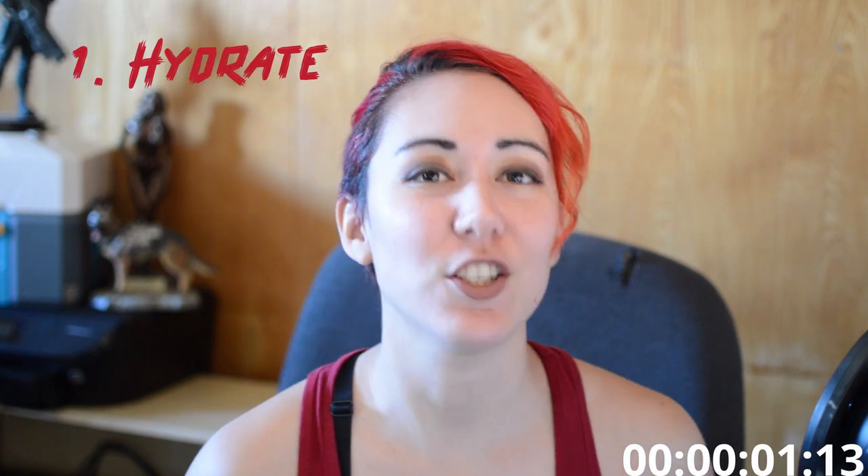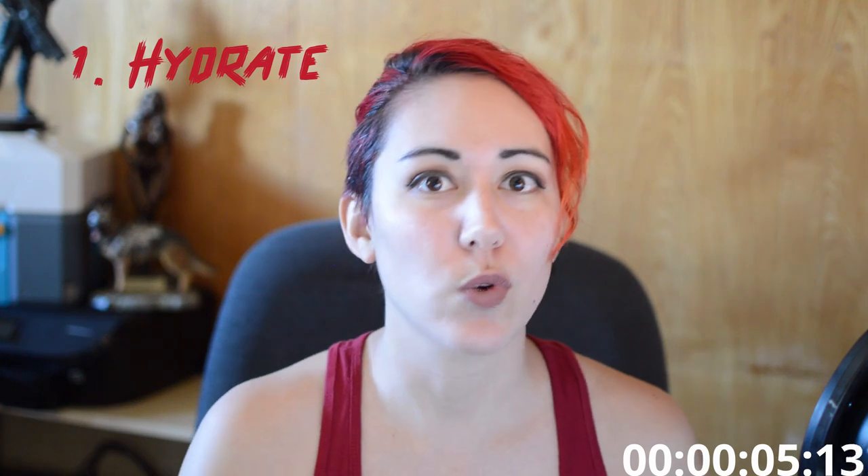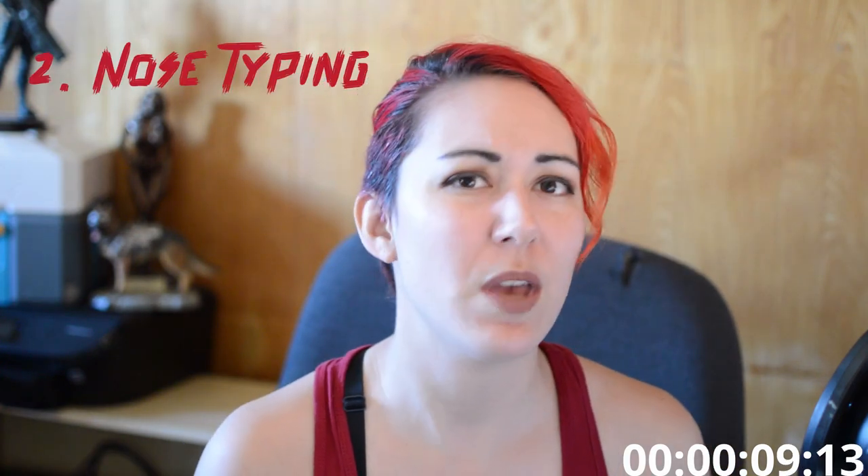Number one: hydrate. Have chat remind you to stay hydrated — redeem this, drink some water. Number two: nose typing. Type a sentence with your nose. You may want to set a word limit on this one, trust me.